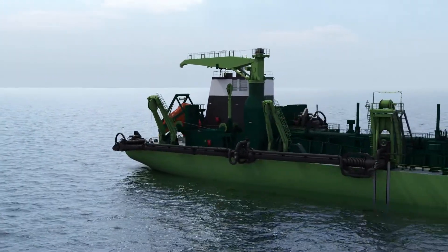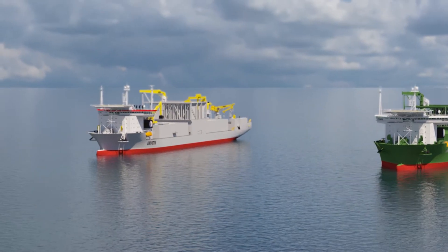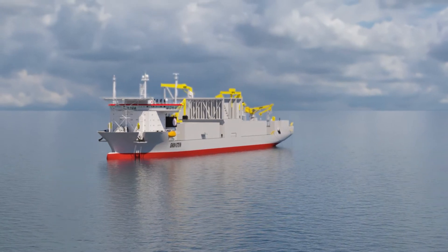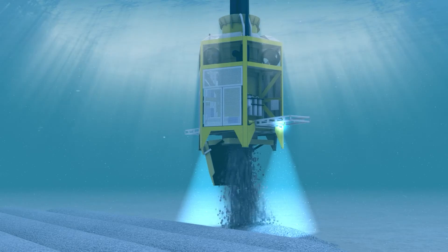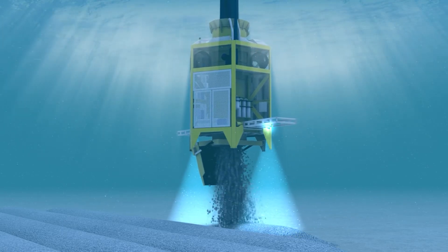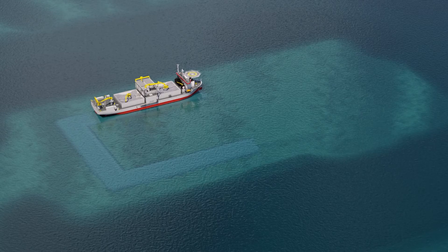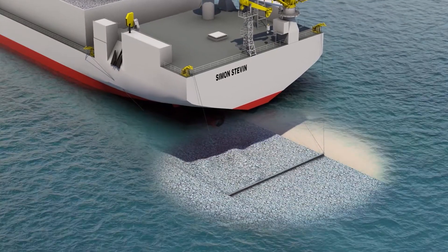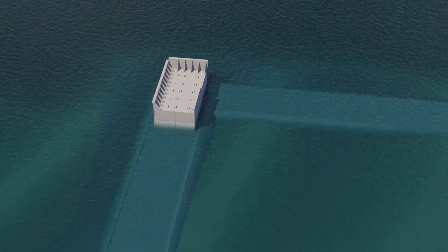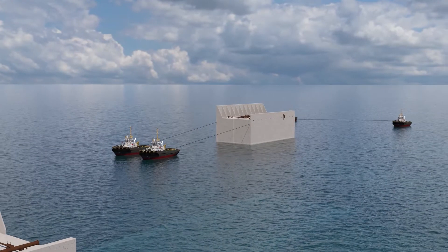Trailing Suction Hopper Dredger type Bredel starts the pre-construction dredging at the offshore location. Afterwards, large fall pipe vessels type Simon Stevin and Flintstone install the rubble mound for caisson foundations, the scour protection, and the slope of the first layer of the tow protection along the perimeter of the island. Simon Stevin then prepares and levels the filter bed of the caissons.